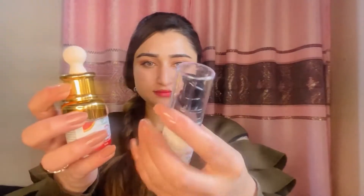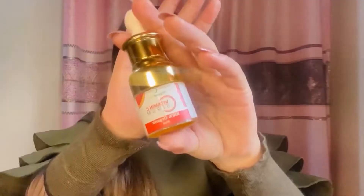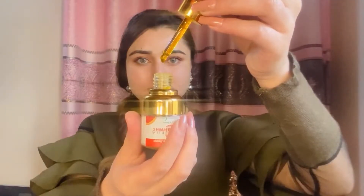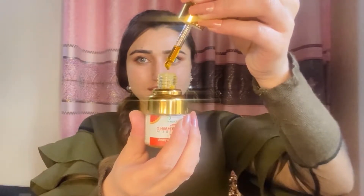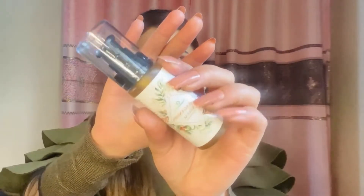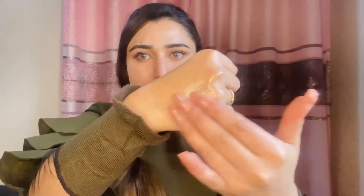We have two serums: Vitamin C serum and Ashwagandha serum. The Vitamin C serum is 100% organic and suitable for all skin types — you can use it for oily and dry skin. The Ashwagandha serum also has many benefits. First of all, it reduces hyperpigmentation. If you have acne scars on your face, then you should use it on a daily basis — it is highly recommended for acne scars.